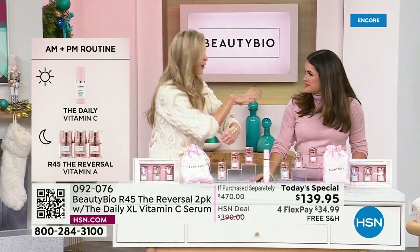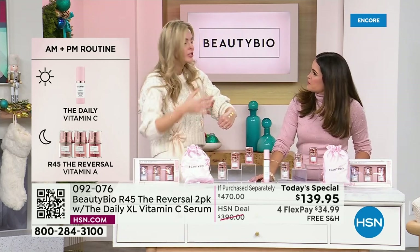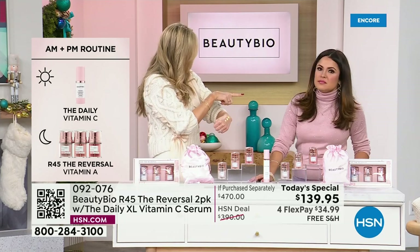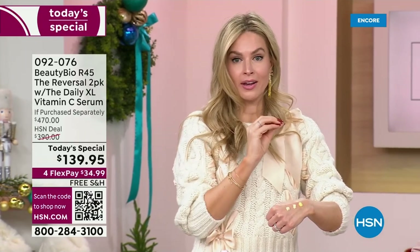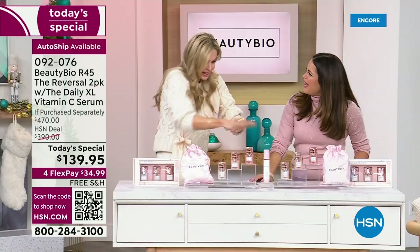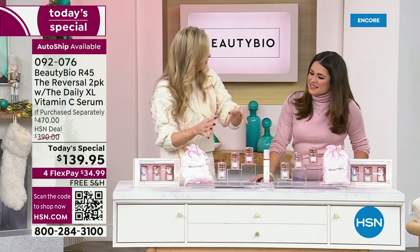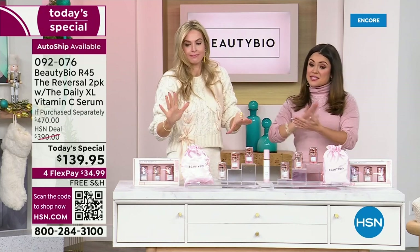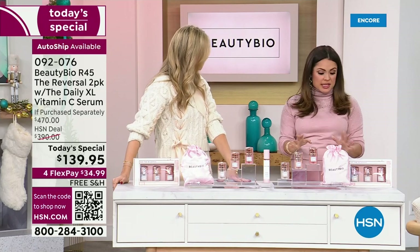Go back to whatever you're using in between — this is going to be your boost. When we walk into 2024, aging is a choice. My son just turned 18 and everyone asks how I have an 18-year-old. Truly, I grew up in this industry, and this is the best of the best. There is literally nothing like it — it is a patented system. The molecule itself is patented and the way it's released.